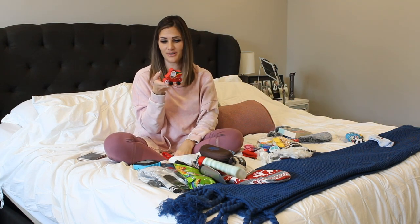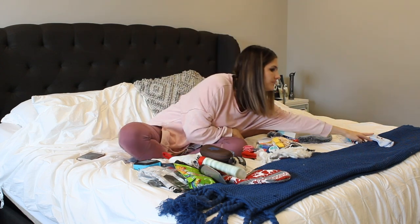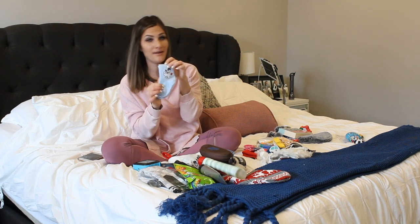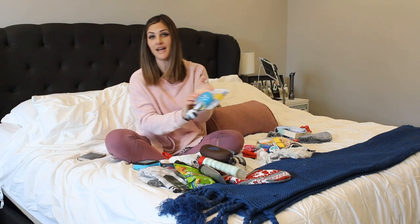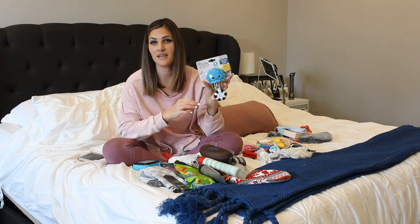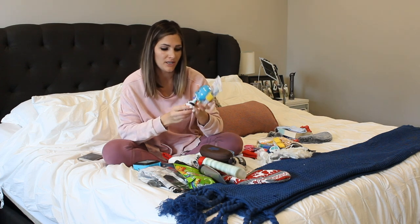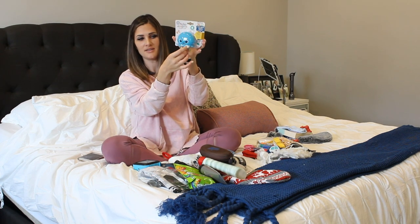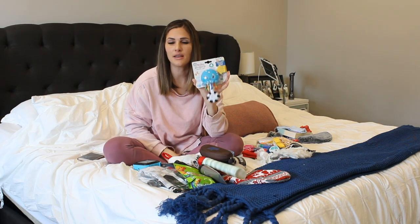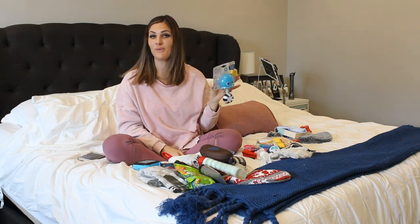I also got him one of the Target Dollar Spot cars for $1 — this one has Santa on it. I picked him up some socks for $1 — these ones have Frosty the Snowman. And lastly, I picked him up this super cute little toy by Baby Einstein from Target. When you shake it, it lights up and plays music. It's really interactive — it has these little dangly, tassely things to play with, and it's kind of gummy so they can chew on it for their teeth. That will be my one-year-old's stocking.